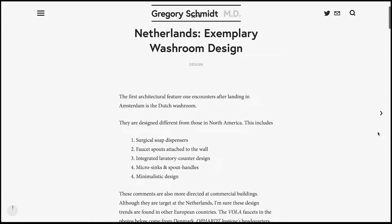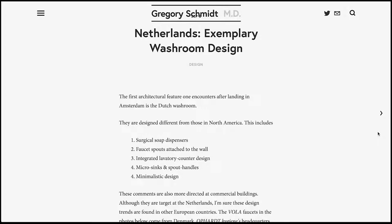For instance, the soap dispensers typically have a surgical appearance to them. The faucet spouts are attached to the wall. The actual sink is typically flush and integrated fully into the counter. And they generally have a typical and stereotypical minimalistic design. These comments are mostly directed at commercial buildings, and I suspect they certainly aren't unique to the Netherlands, but found throughout other European countries.